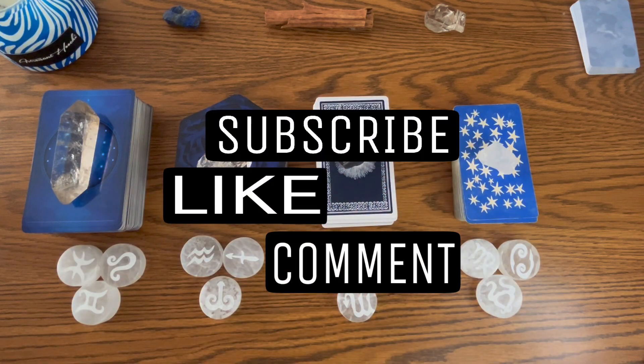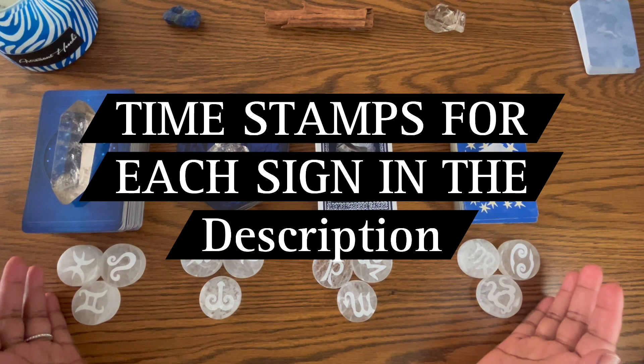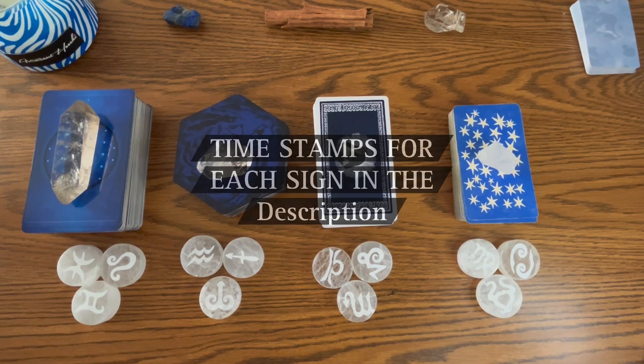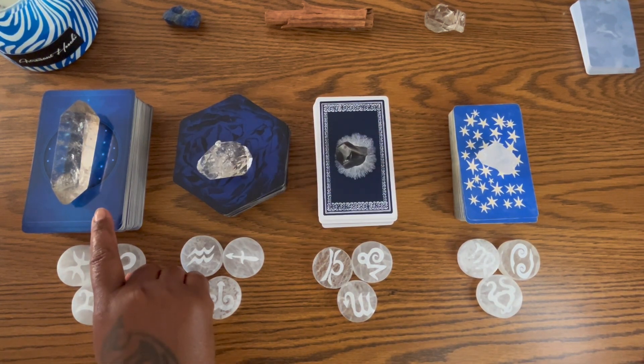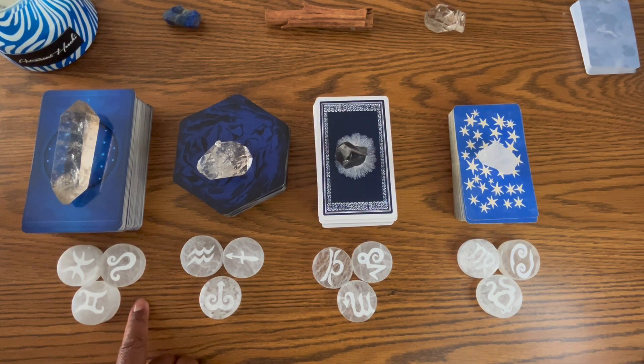Welcome back to your pick-a-card, now including your zodiac runes. You can choose by the card deck, the crystal, or zodiac sign.